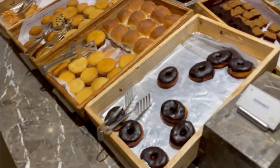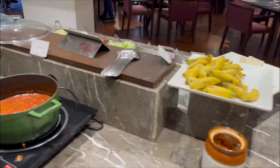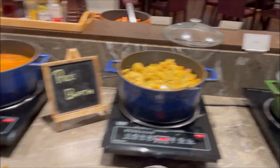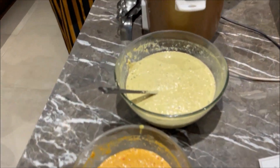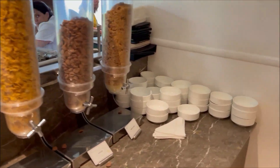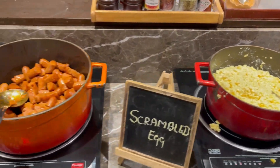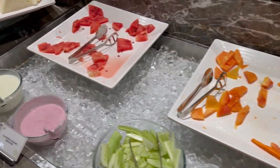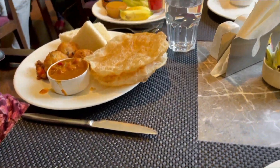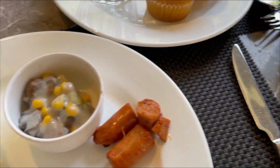So guys, this is our breakfast for today. I took cake, fruit, and vegetables — that's it. There's also something I don't know what it is, it looks like it's from the leg area — I don't like that. But the rest looks nice, enjoy guys!